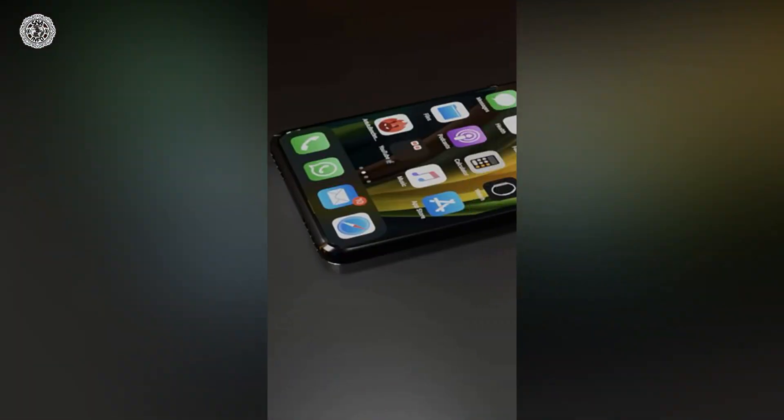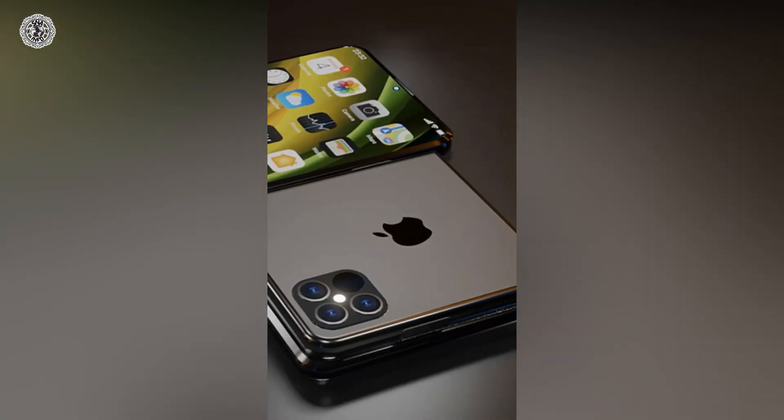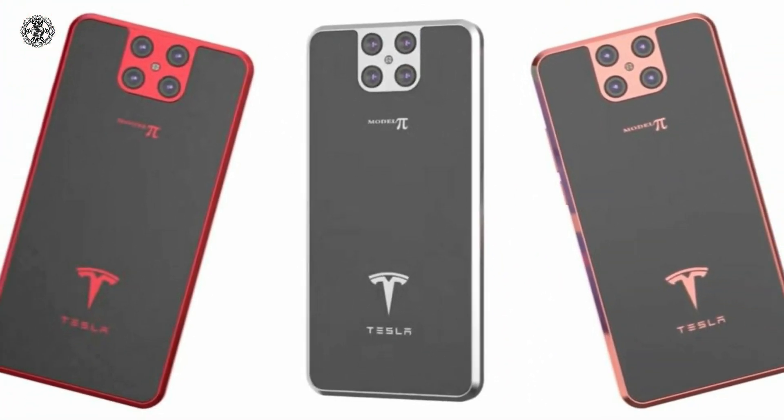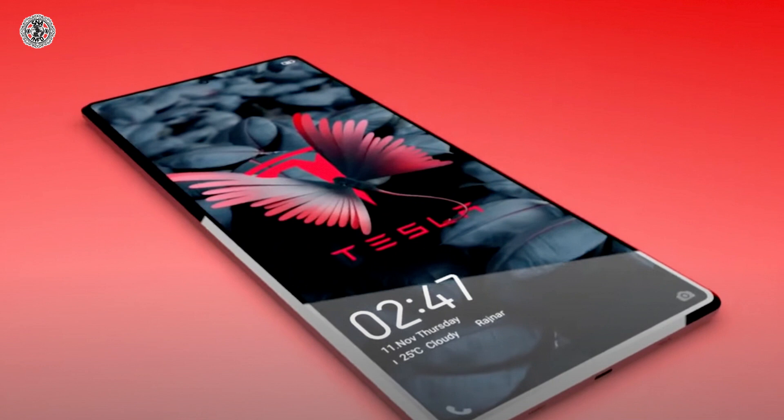We are working to get more information about the latest mobile phones like Tesla, Samsung, and others. If you have any questions about our service or updates, you can leave a comment for us. Please like, share, and subscribe to our channel for more videos.